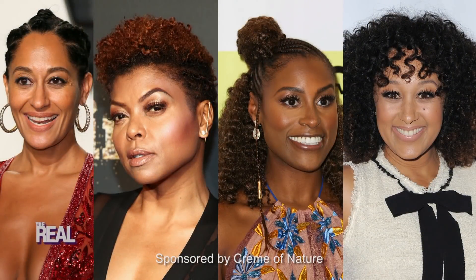Celebrities like Tracee Ellis Ross, Taraji P. Henson, Issa Rae, and our very own Tam Tam are just a few of the celebs that give major hashtag hair goals on a regular. But you don't need a celebrity's budget to afford their look. Cream of Nature has just what you need to get you in a Hollywood state of mind.